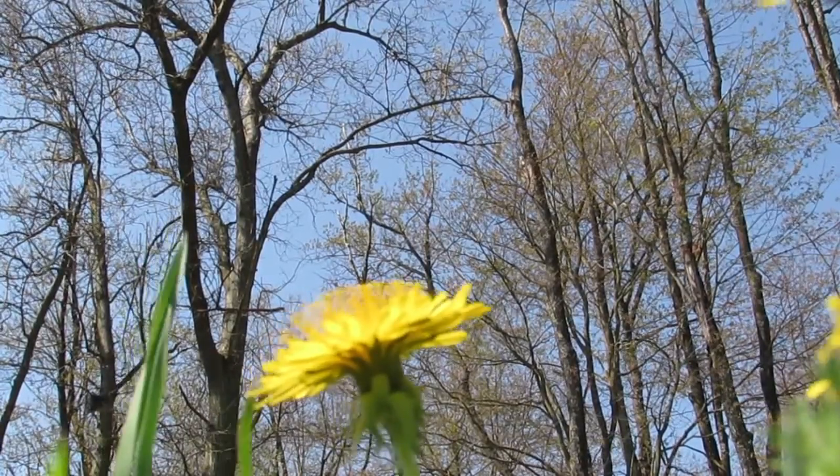Dandelions are actually not weeds. They're from the same family as sunflowers, actually.